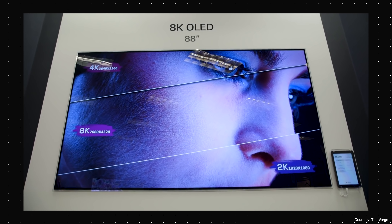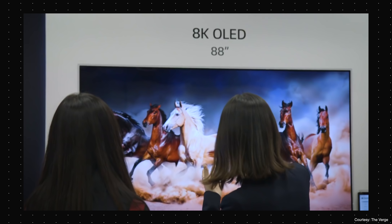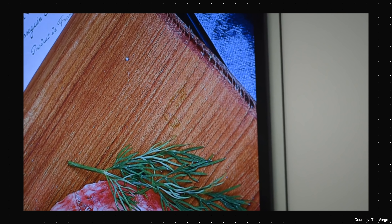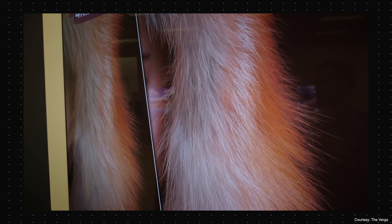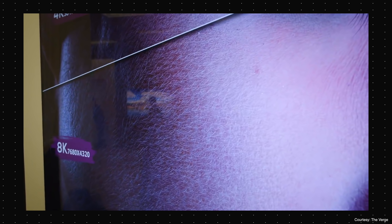LG took to the floor to launch a massive 88-inch 8K OLED TV which is just insanity, and it looks absolutely stunning in every sense of the word. It's the world's first 8K OLED TV, and while there's no pricing available, history suggests that this will be priced upwards of $25,000 — so you can choose between a car and a TV.